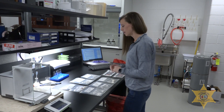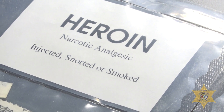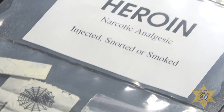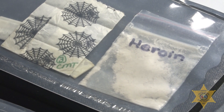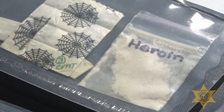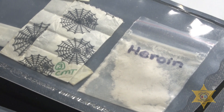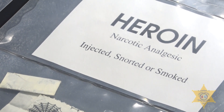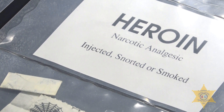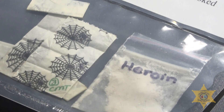Next, we have heroin. Heroin can be injected, snorted, or smoked, and it can be really bad for the body. It can come in a powder form. It can also be white, tan, or in a paste-like dark brown substance, also known as black tar. You can't always tell what's in it — it can be mixed with fentanyl, and unfortunately, that results in the death of a lot of people as they're using the substance.